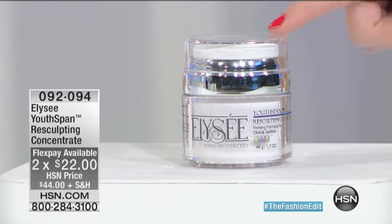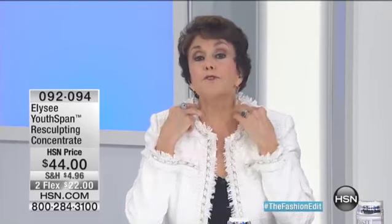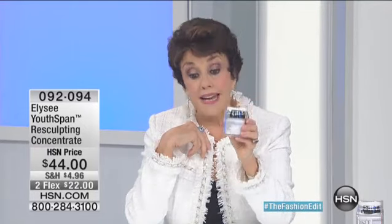If you have a turkey neck, if you have jowls, if you have wisdom lines, if you have environmental damage, if you have crepiness — then this product becomes a must-have.